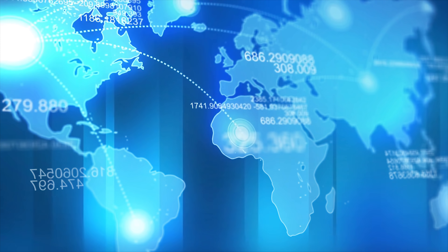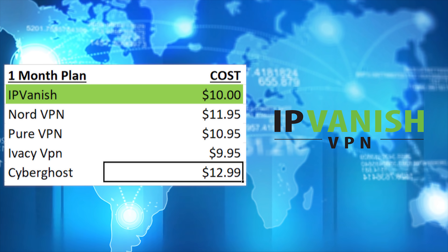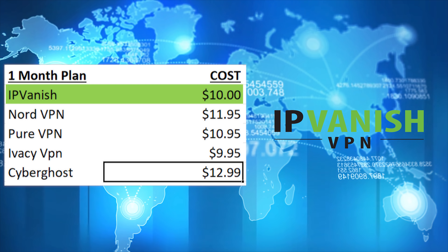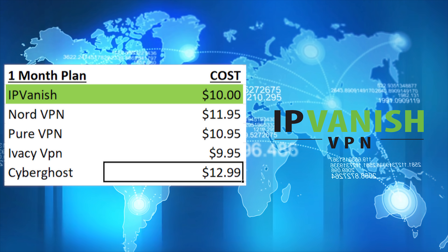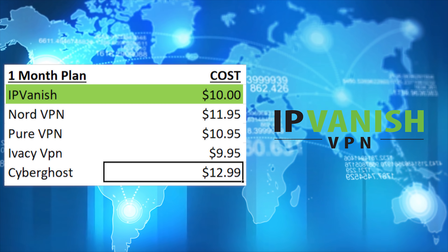For those who only want to sign up monthly, the only real option is IPVanish — it's the fastest in the tests and also the cheapest. Ivacy VPN is actually 5 cents cheaper a month, but you also get less than half the speed, so it's really not worth that saving. IPVanish also offers a 3-month plan for those who want to save a little more.